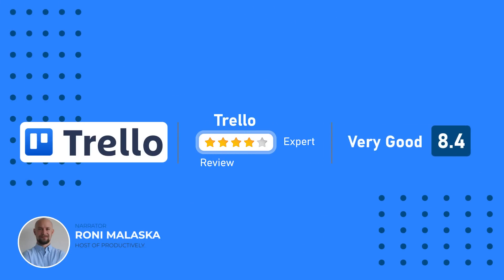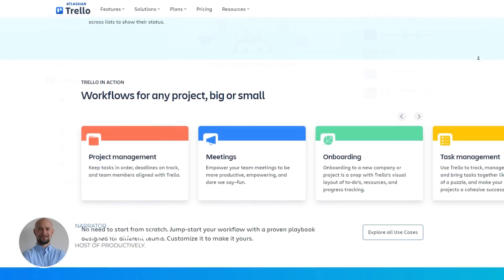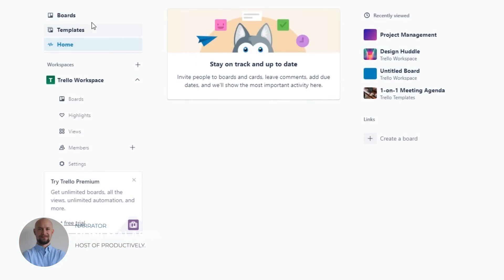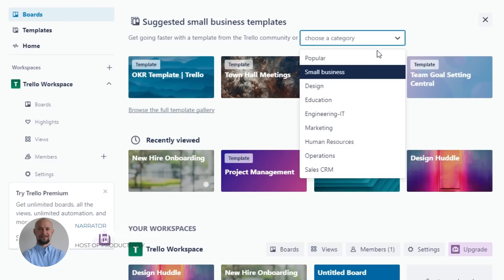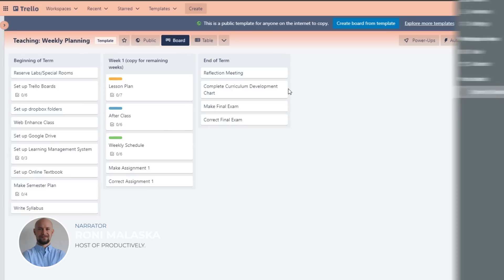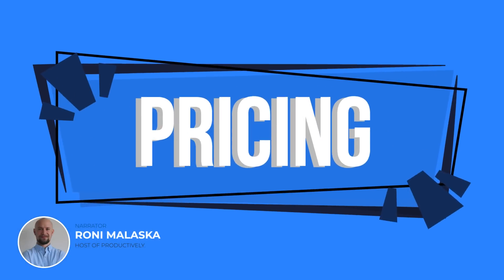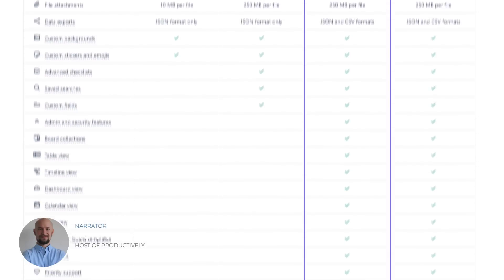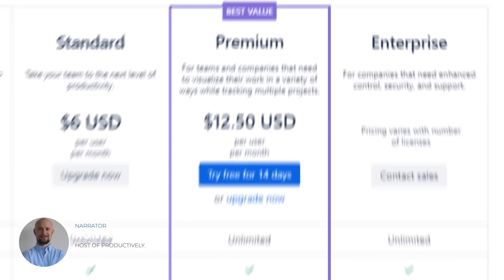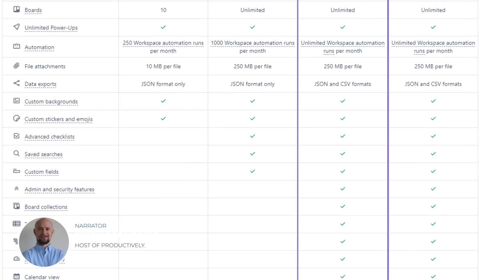At number 3, we have Trello — a project management software that offers features such as task management, team collaboration, and project planning. Trello's simple design and easy-to-use interface make it a popular choice for teams of all sizes. One of Trello's standout features is its ability to create boards for managing tasks and projects. Teams can also use Trello's calendar view to see upcoming deadlines and events. Its paid plans start at $12.50 per user per month for its business class plan, which includes custom backgrounds and priority support.